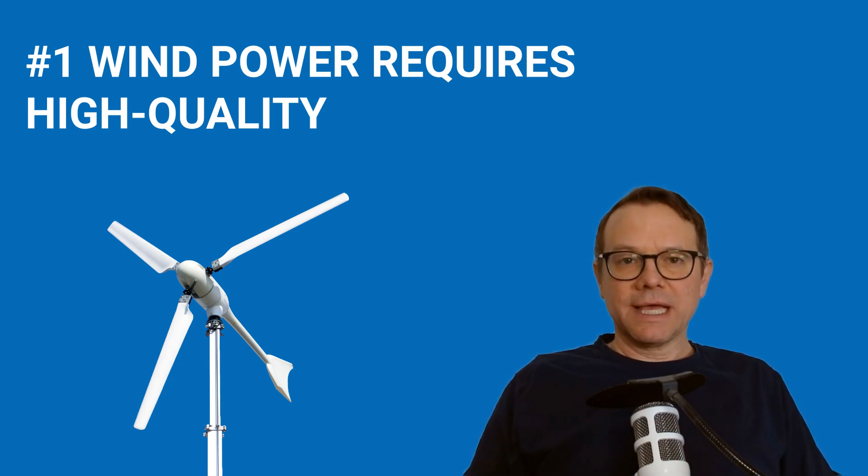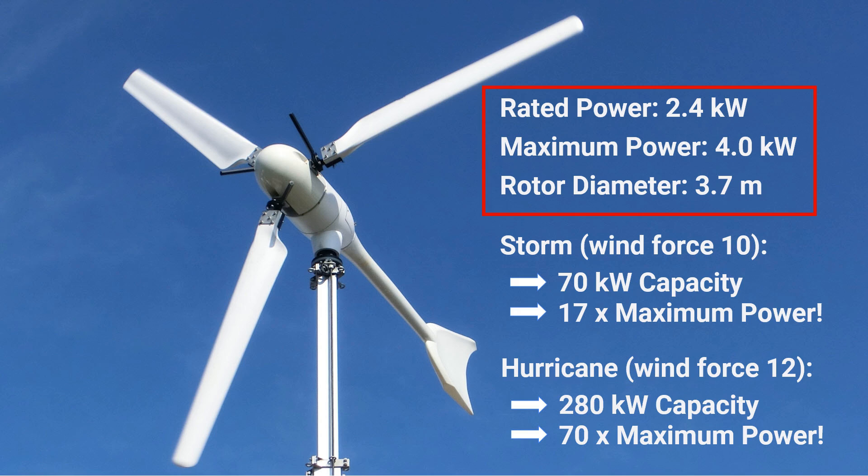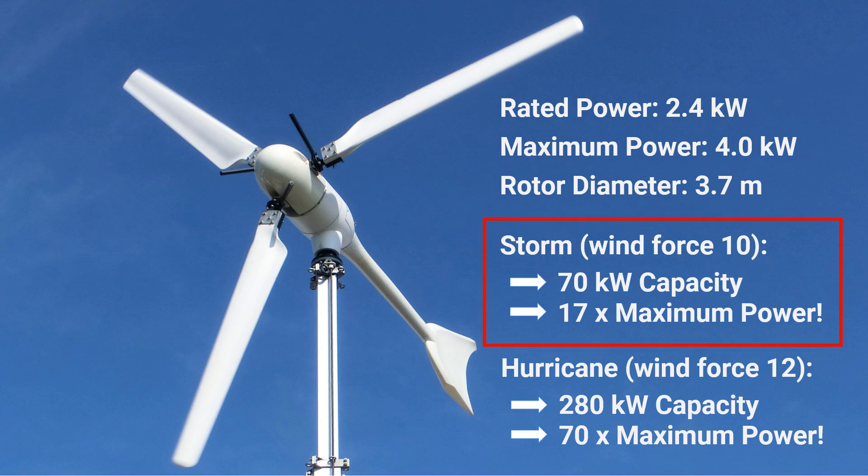What does this mean in practice? Here's an example. A small wind turbine has a nominal output of 2.4 kilowatts and a maximum output of 4 kilowatts, with a rotor diameter of 3.7 meters or 12.1 feet. During a storm with wind force 10, the rotor would have a capacity of 70 kilowatts — 17 times the maximum output of the generator. During a hurricane at wind force 12, the rotor has a capacity of 280 kilowatts, which is 70 times the maximum output of the generator.